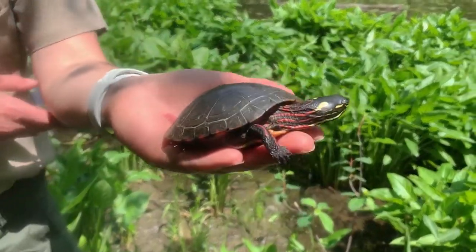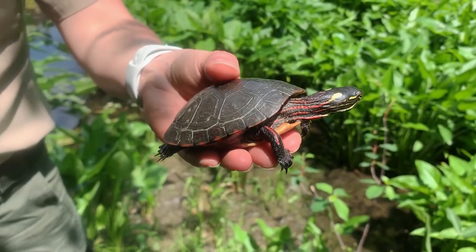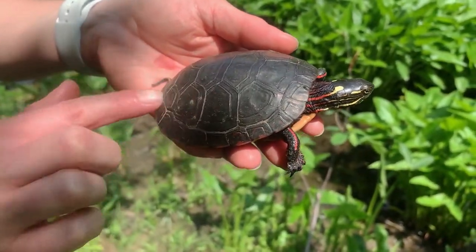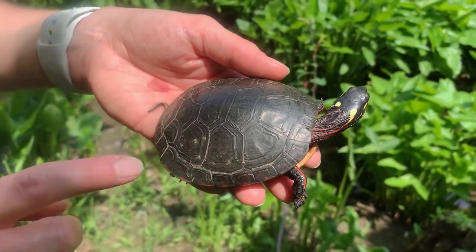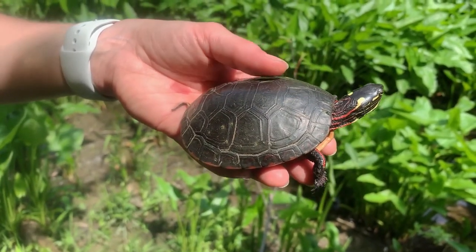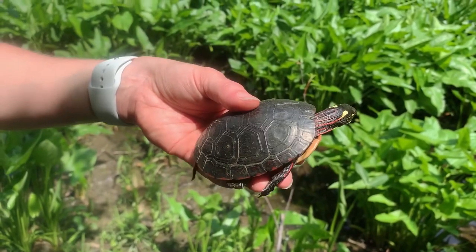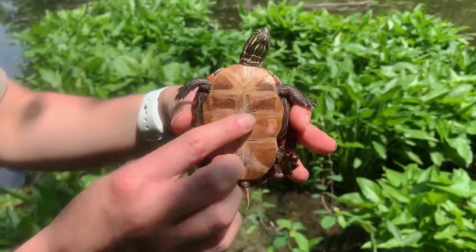This is our Midland Painted Turtle, and you can see the yellow and red streaking on its neck — that's how we know what kind it is. It has this nice hard shell here. This top part is called the carapace, and these little individual plates here are called scutes.